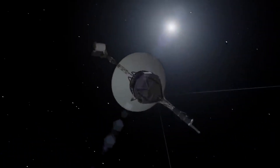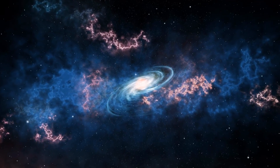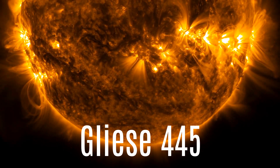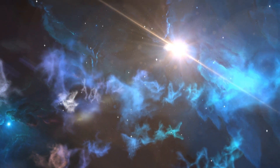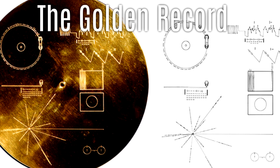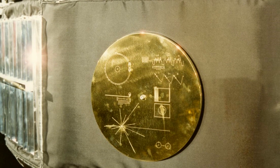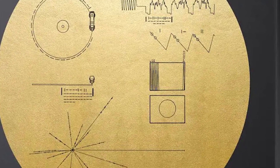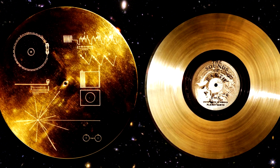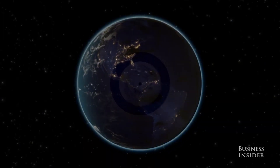Despite these hurdles, Voyager 1 continues its odyssey. While its trajectory is not aimed at any specific celestial body, in approximately 40,000 years it will pass relatively close to a star known as Gliese 445 — in cosmic terms a minuscule span, yet it underscores the enduring nature of Voyager's voyage. A notable feature is the golden record it carries, akin to a time capsule filled with Earth's sounds and images, intended to showcase life on our planet to potential extraterrestrial beings. The record includes instructions for playback and a map indicating its origin, representing a message from humanity to the vast cosmos.